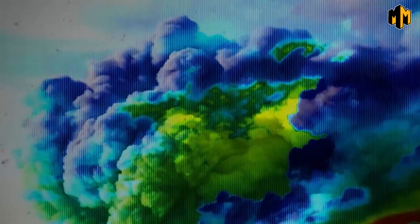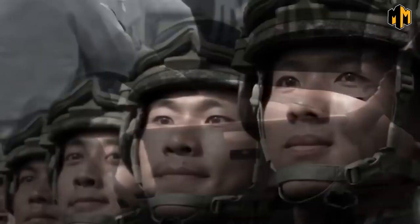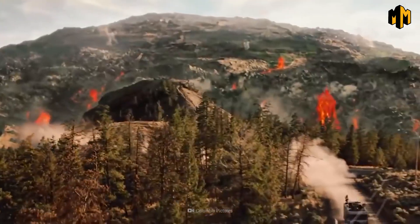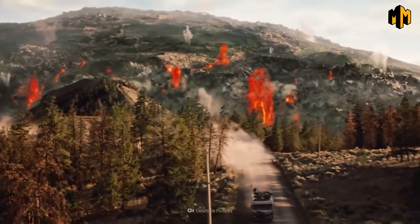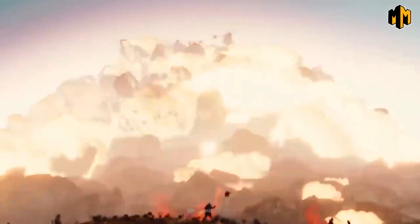Imagine waking up one day to a world completely changed — a world where the sky is blackened with ash and the air is toxic, where nature's fury has unleashed a force so powerful that it threatens to bring us to our knees. Today, we're diving deep into the heart of the Yellowstone supervolcano, a sleeping giant that has the potential to wreak havoc on a scale unfathomable to the modern-day human.